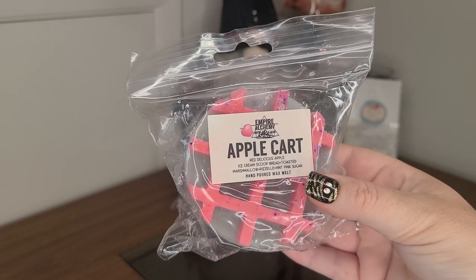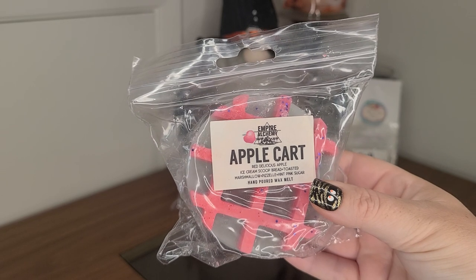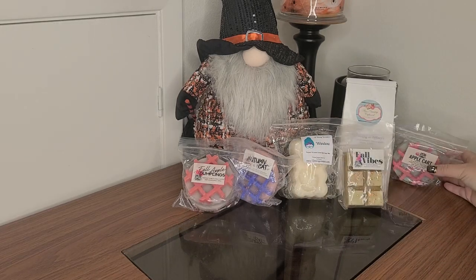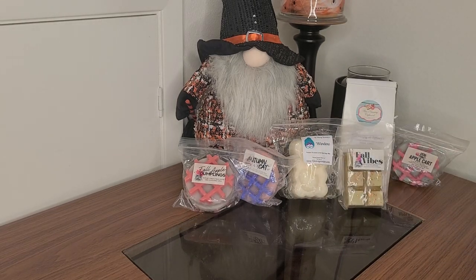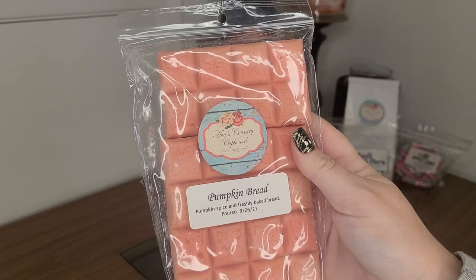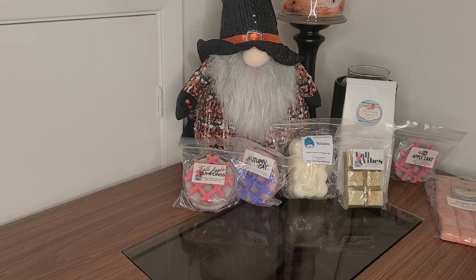Apple Cart by Empire — Red Delicious Apple, Ice Cream Scoop Bread, Toasted Marshmallow Pazelle, and a Hint of Pink Sugar. I told myself I was going to organize these by vendor but I didn't really do that — sorry. Ava's Country Cupboard in Pumpkin Bread, Pumpkin Spice, and Freshly Baked Bread. I'm going to have so much pumpkin, you guys — it's going to be crazy.